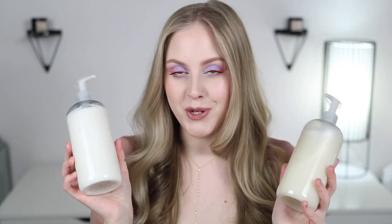I'm going to chat through my new hair care routine and my experience with the sponsor of today's video, which is Function of Beauty. If you've never heard of Function of Beauty, they make customizable hair care, skincare, and body care formulas. I'm going to be talking about their hair care today.